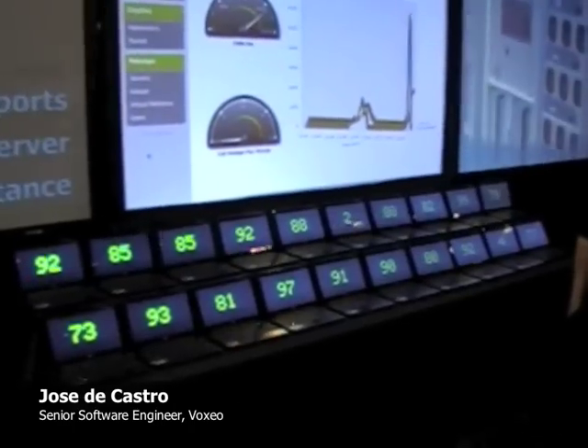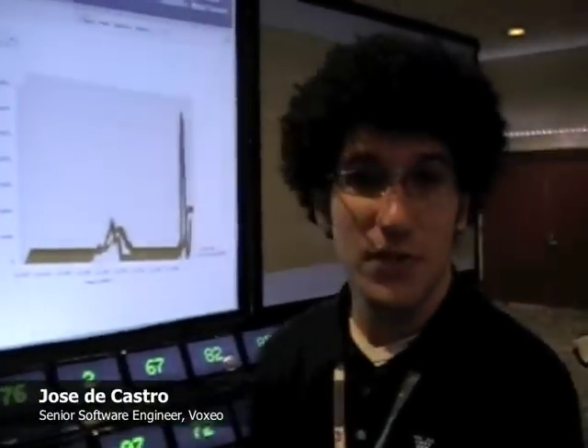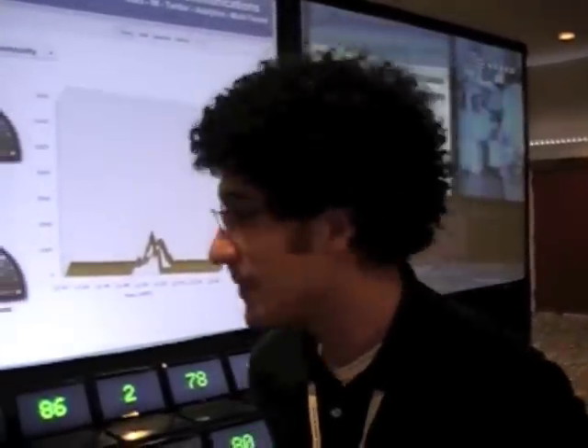So Jose, what are we looking at with this wall of netbooks? Well, basically this is our Voxeo challenge. It's the result of a bet between Jonathan Taylor and engineering — he challenged us to run 2,500 ports on a set of netbooks, and that's what we set out to do.